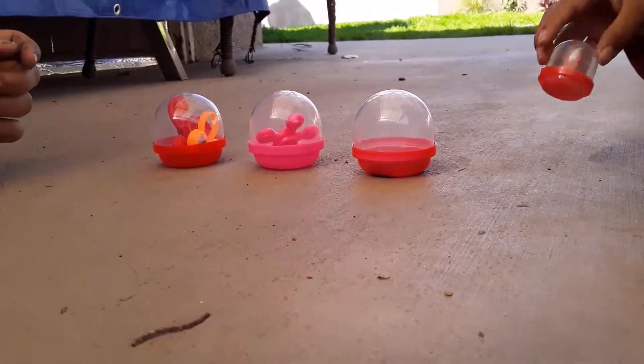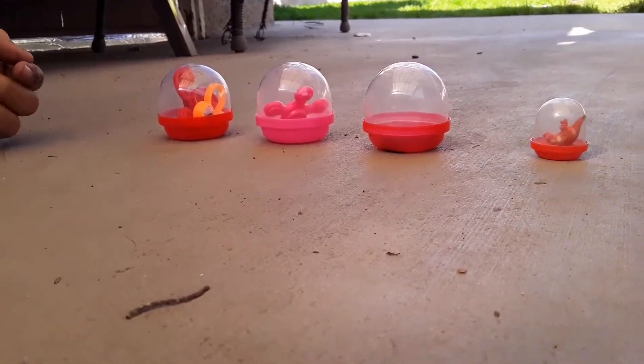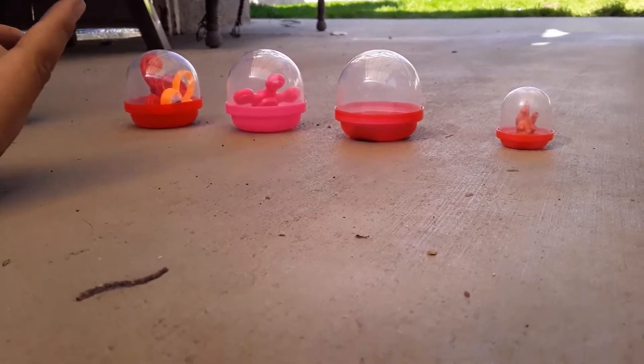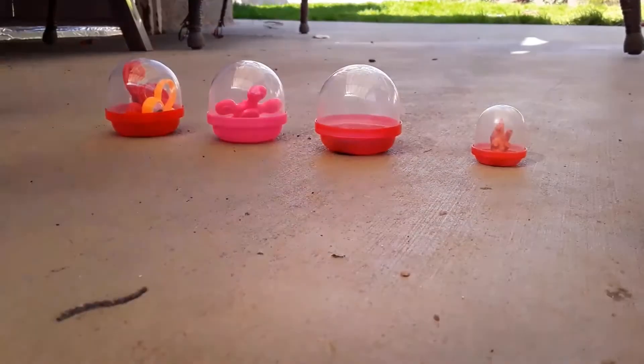Hi, you guys! Welcome to Sophia's Toy Time, and today we are going to be doing a toy haul. Can you say hi? Hi. Hi, everybody.